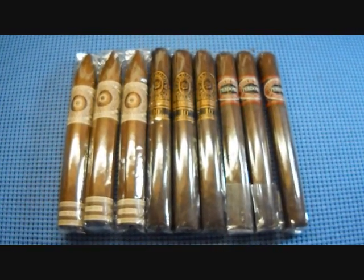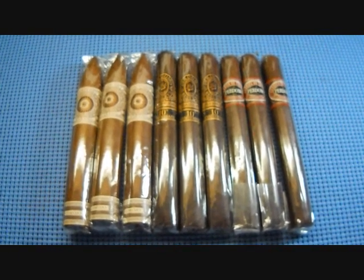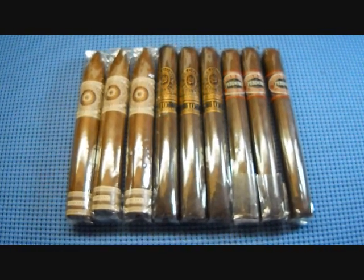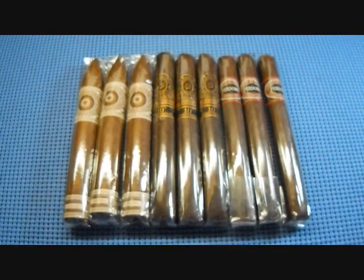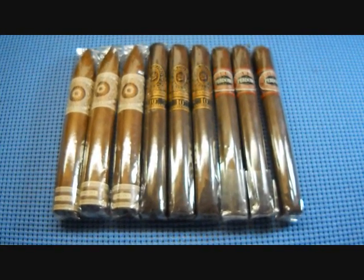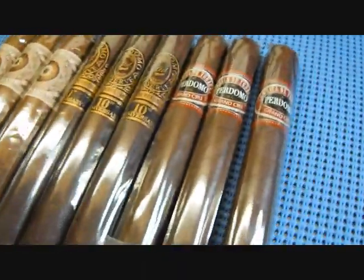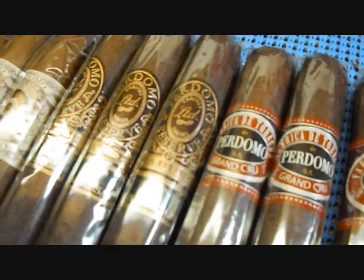He sent me a description and name of each cigar and I'll put that at the bottom of the video. Thanks again to the Riz52 — I'll put his YouTube channel and website at the bottom as well. I'm just simply wowed by the generosity of these guys on YouTube. I am going to enjoy these cigars.